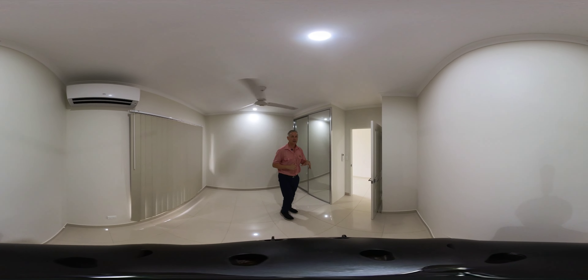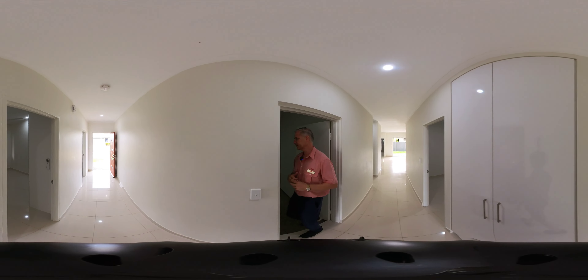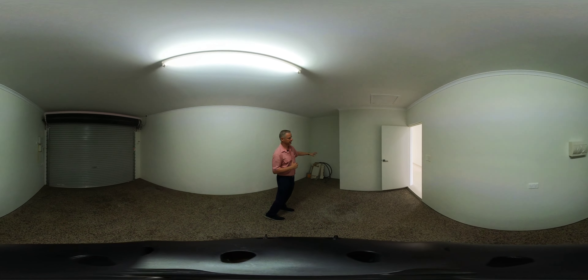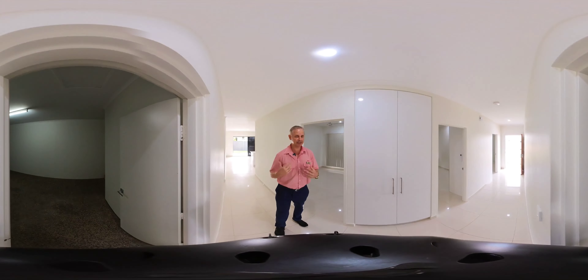Throughout the home you've got the glossy ceramic floor tiles. Heading further down the hallway, we come to the garage, which features a pebble-crete concrete floor and a storage alcove to the left. That's direct entry from the garage into the home.